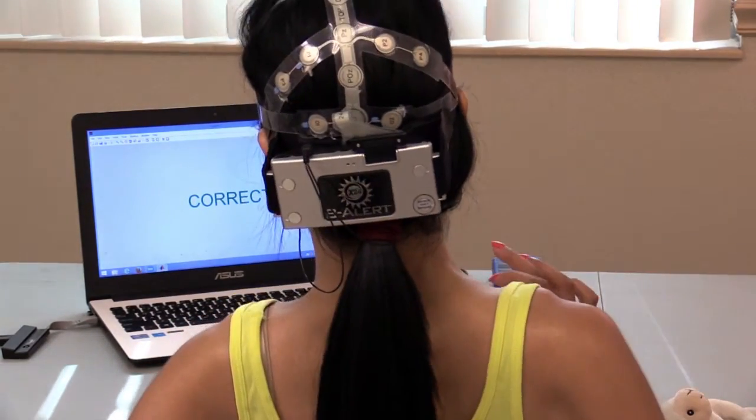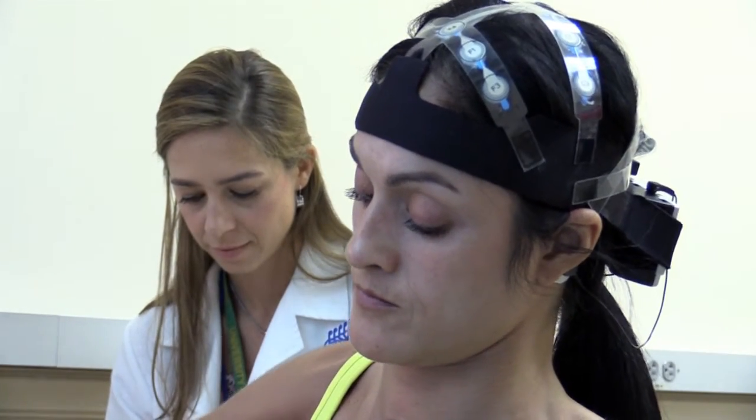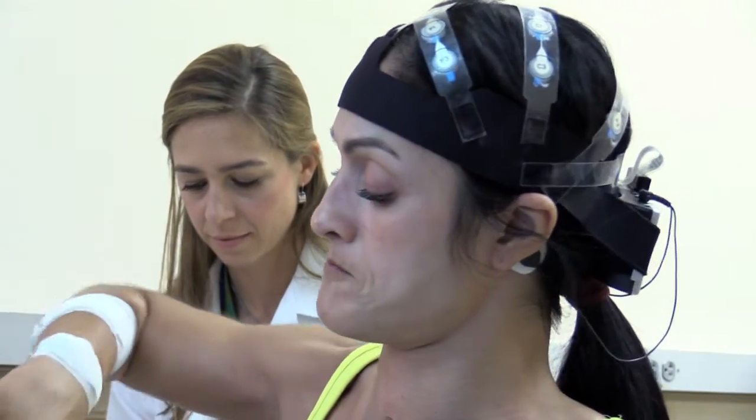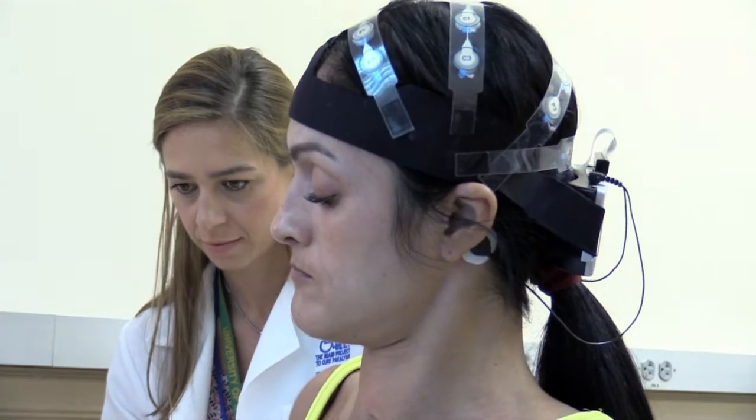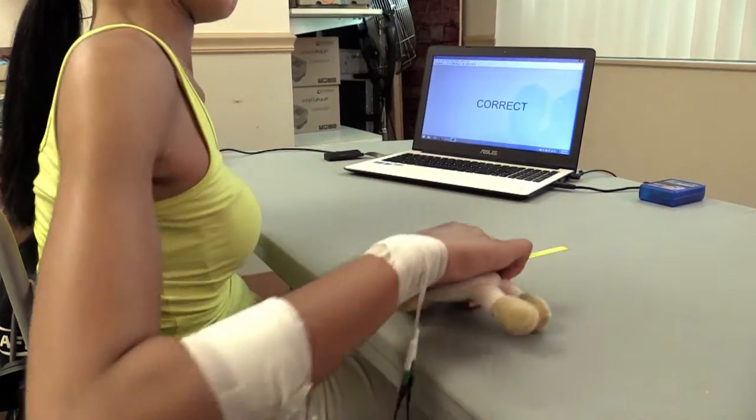If the computer decodes Marianne's neural intent correctly, Marianne receives stimulation of the muscles in her forearm, which control opening and closing of the hand. So that when Marianne thinks about moving her hand, electrical stimulation is sent to those muscles to enable her to grasp and release the object.